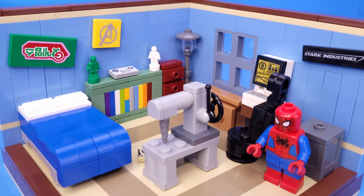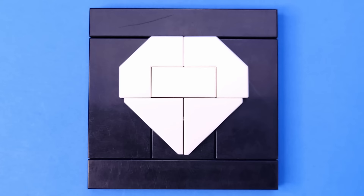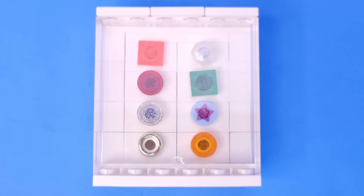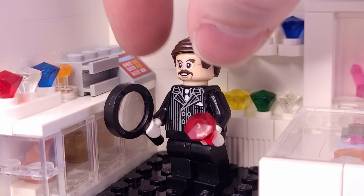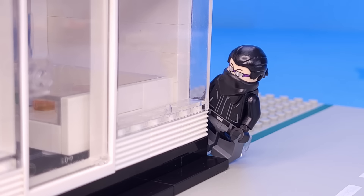Spider-Man's crime-fighting journey began with stopping robbers, so our next build is a jewelry store. Its sign uses sloped tiles for its diamond logo. Inside, it's filled with shining gold ornaments and priceless gemstones. This large clear wall panel is the perfect piece for creating a display case that houses sparkling diamonds, pearls, and rings. The jeweler, Vito Goodstone, is absorbed in a ruby inspection, oblivious to the plot developing just outside his doors.